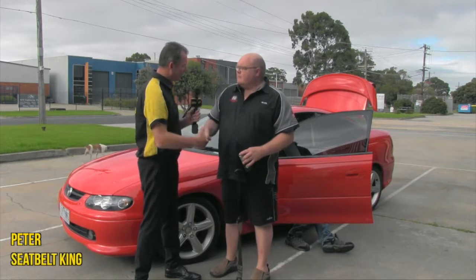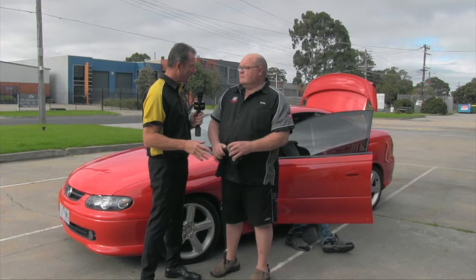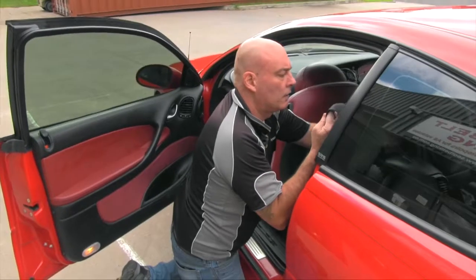Good morning Pete and welcome to Bumper to Bumper. How are you going? Very good Rusty. Now we're here at Seatbelt King. You've got a customer CV8 Monaro 2001 that's having the seatbelts replaced. Why is that?